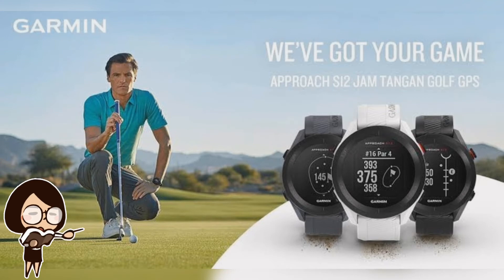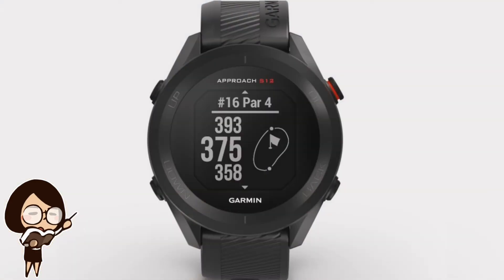Fitness band and smartwatch manufacturer Garmin has introduced yet another innovative smartwatch for the Indian market. The watch is dubbed the Garmin Approach S12 and is targeted at golfers, featuring GPS to help them improve their swing and their game. The watch is built to accurately curate data for each swing and utilizes a round dial with a rugged outlook. The display is a 1.3-inch panel that can be read even in direct sunlight.